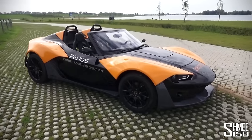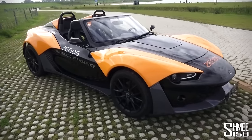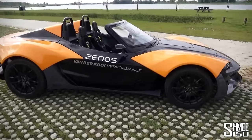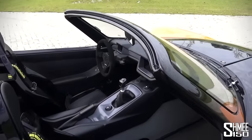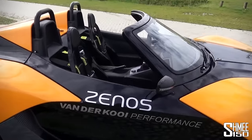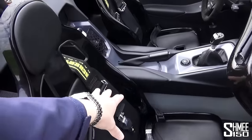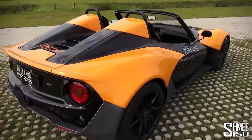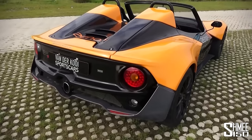The Xenos E10 S has a 2-litre turbocharged Ford EcoBoost engine producing 250 brake horsepower and 400 Newton metres of torque. It's mid-rear mounted, rear-wheel drive. The car comes standard with a five-speed gearbox, optioned up to the six-speed that this car has. This is fairly high spec, with the windscreen as an optional extra. You can upgrade the four-point harness to a six-point harness, and zero to 60 is around the four-second mark.